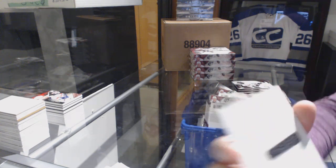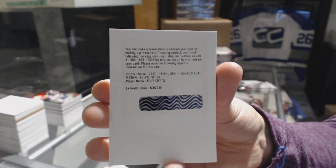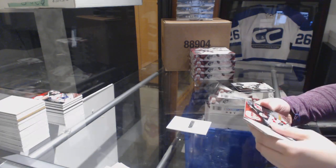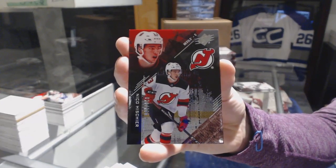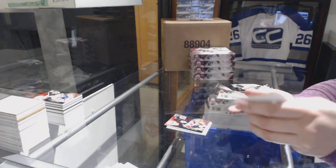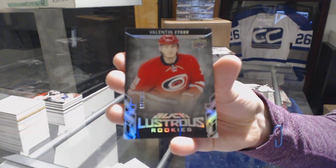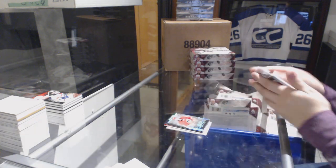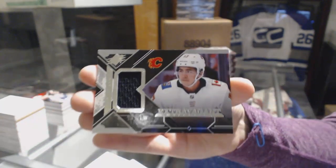We've got a Rookie Auto, number 299 for the Rangers, Phillip Heedle. A Base Rookie, number 299 for the New Jersey Devils, Nico Hischier. We've got a Lustrous Rookie, number 299 for the Carolina Hurricanes, Valentin Zykov. And an Extravagant Materials jersey for the Flames, Johnny Gaudreau.